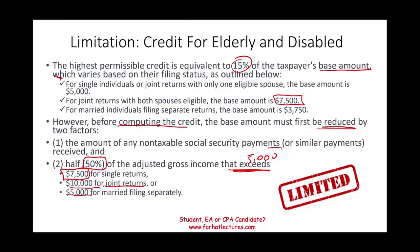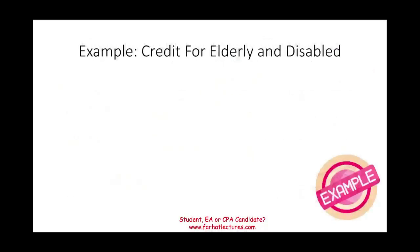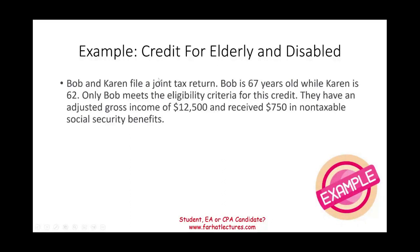Let's look at an example to illustrate this computation. Bob and Karen file a joint return. Bob is 67, so he qualifies. Karen is 62 and is not noted as disabled, so she does not qualify. Only Bob meets the eligibility criteria. They have an adjusted gross income of $12,500 and received $750 of non-taxable social security benefits. Since they file jointly but only one person qualifies, the base amount is $5,000.